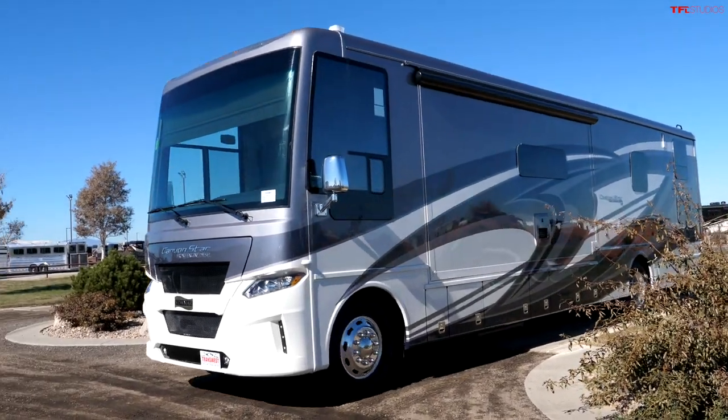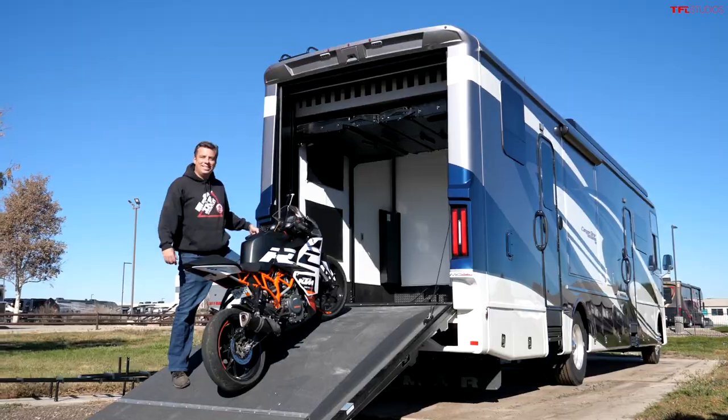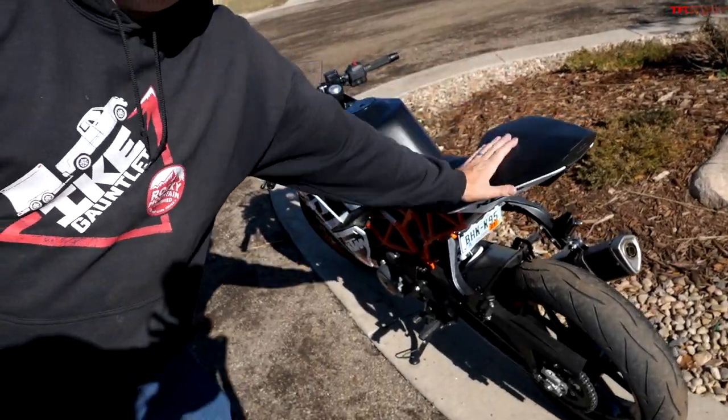This is a very unique episode of TFL Camper Corner because it's a very unique motorhome — basically one-of-a-kind. You see this KTM motorcycle right here? Well, we're going to put it inside this motorhome.